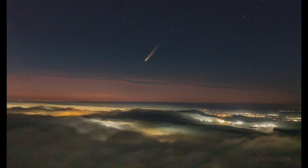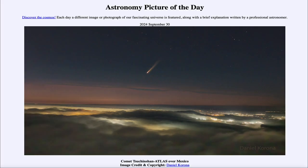That was our picture of the day for September 30th of 2024, titled Comet Tsuchinshan-ATLAS over Mexico. We'll be back again tomorrow for the next picture, previewed to be Black Hole Jet. We'll see what that is about tomorrow — until then, have a great day everyone, and I will see you in class.